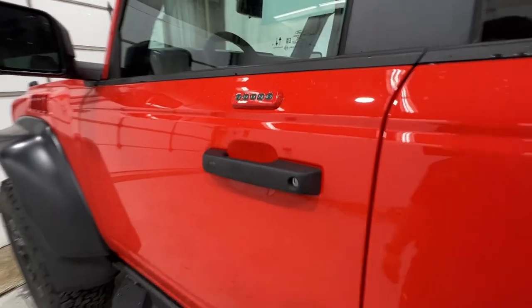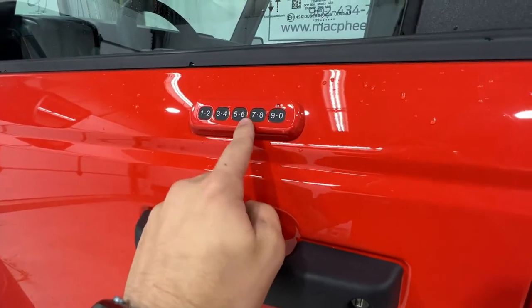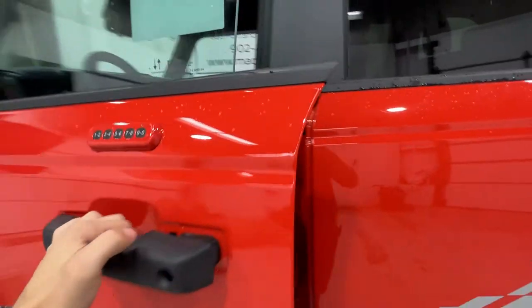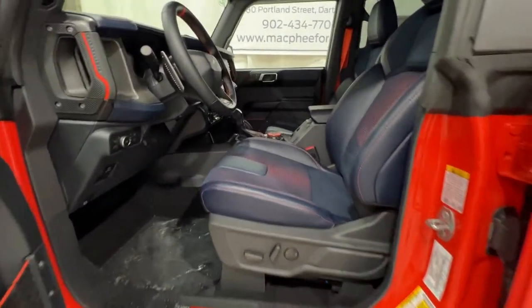Stepping inside of the Bronco Raptor, we do have an intelligent access door handle as well as the optional door entry keypad. It's nice that you can option the door entry keypad, which is certainly a great feature to have in a Ford vehicle.